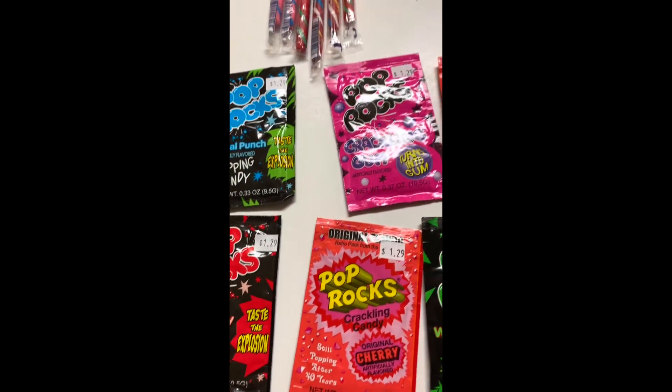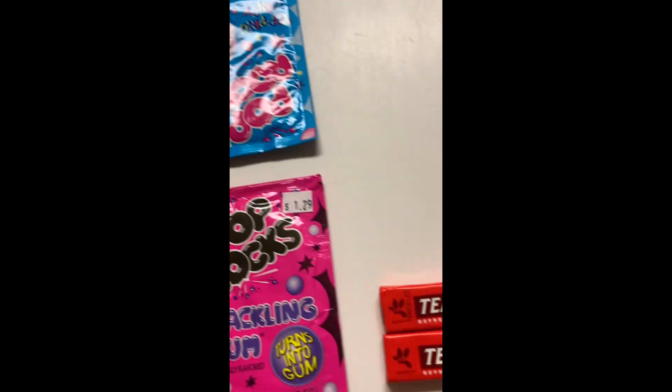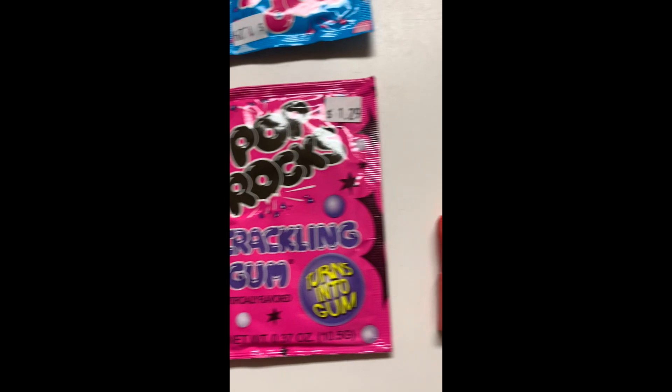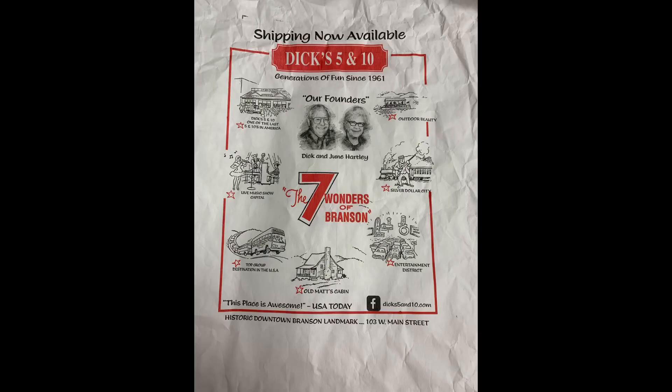This is some of my purchases from Dick's 5 and 10. The candy is not just for me — I'm also sharing it with some of my younger relatives. We also purchased t-shirts and postcards while we were there.